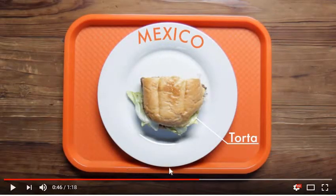Next up we have Mexico, and they have a torta sandwich. That sandwich looks like it consists of lettuce — I can't tell if that's beef or not — but there's definitely some sort of protein in there; you can kind of see a small outline. It looks pretty good.